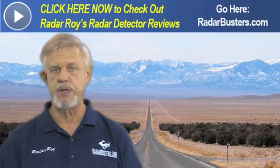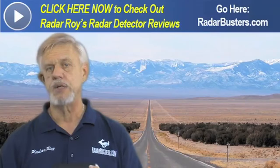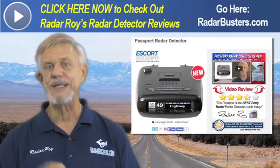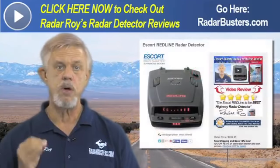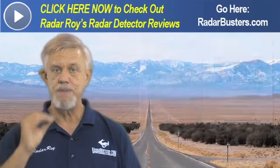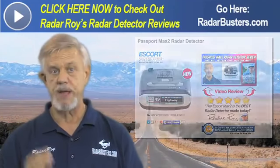So if you're shopping for a radar detector and wondering which one uses this new DSP technology, here are the three I recommend. If you're budget-conscious and drive mostly in a city environment, I recommend the Passport. If you're a road warrior or commercial driver spending most of your time on the open road, the Redline. But if you demand the best protection and drive equally on both highway and city, I recommend the Max 2.